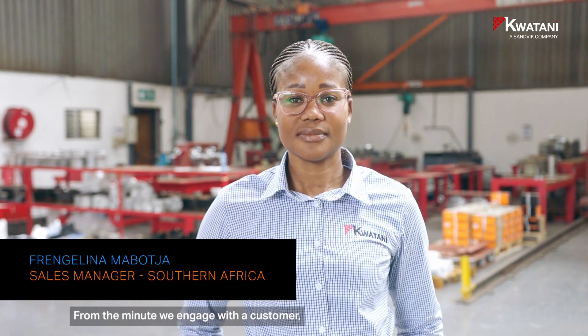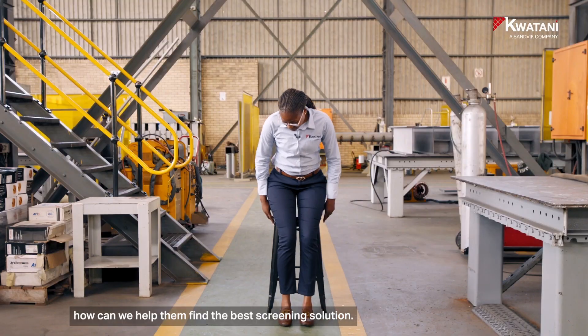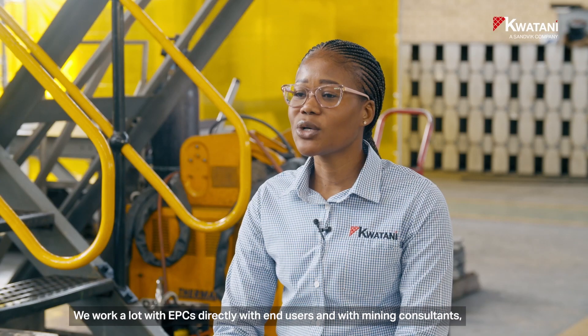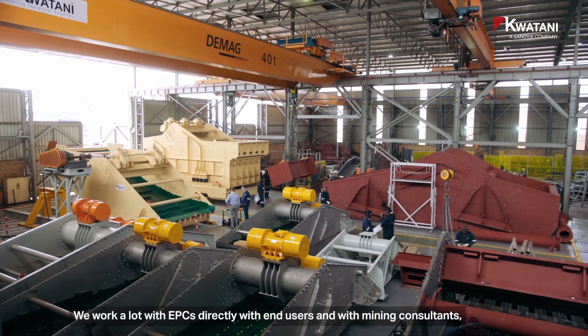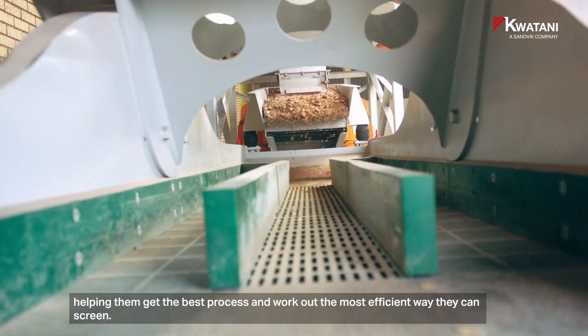From the minute we engage with a customer, our first thought and approach are how can we help them find the best screening solution? We work a lot with EPCs, directly with end users and with mining consultants, helping them get the best process and work out the most efficient way they can screen.